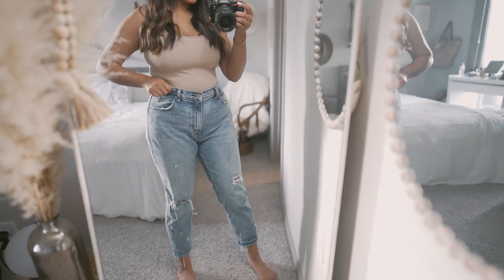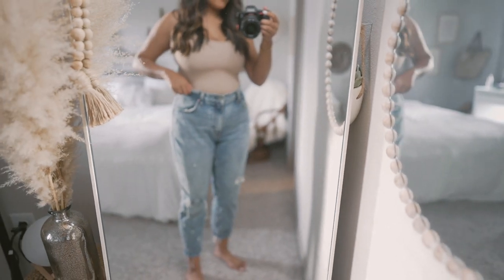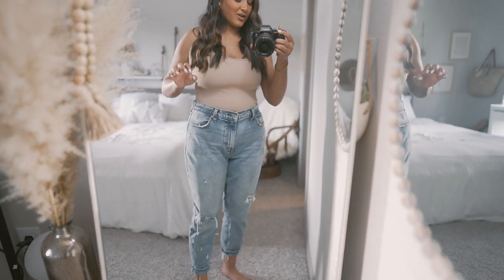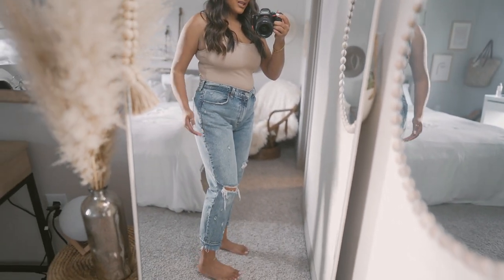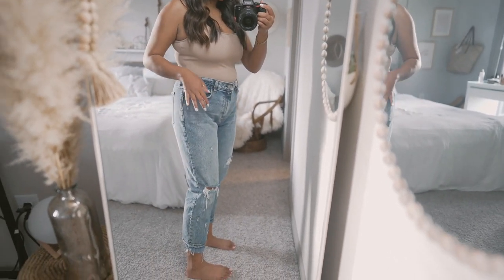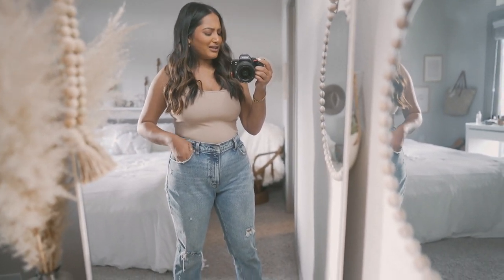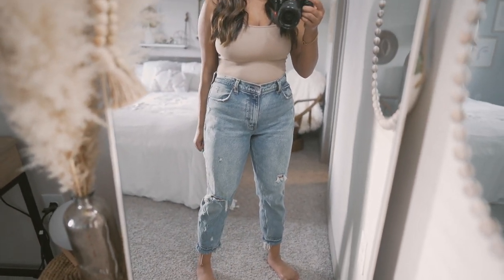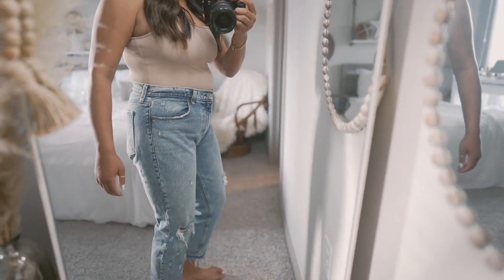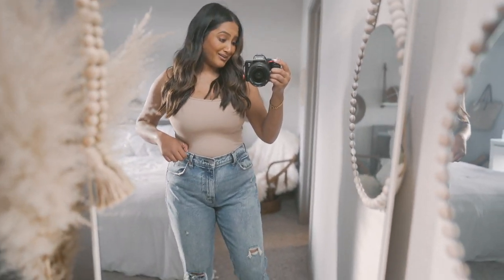These are actually the Brie Shepard x Abercrombie and Fitch jeans, and they're like a mom fit. They're kind of a skinny jean still, but they're not hugging me like a super skinny fit. You can tell it's just a little looser around the thighs and everything. The butt's a little bit looser too, which I kind of like.